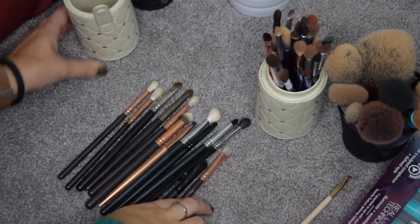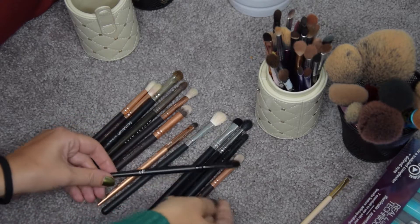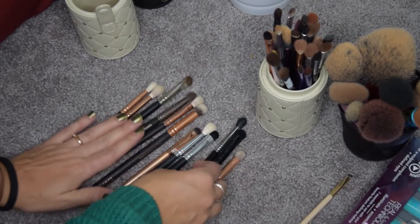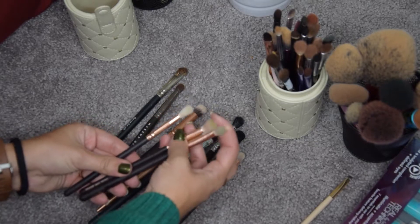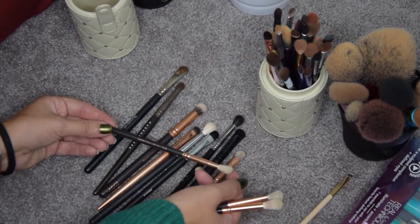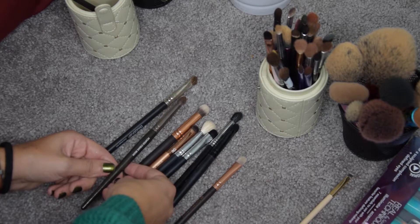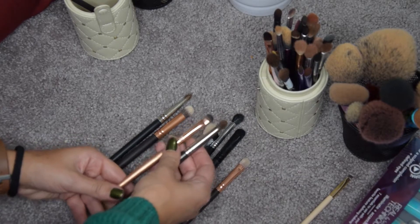More eye brushes — and I think a lot of these are going to go. This Elf brush is all frayed already, so that can go in the trash. This one is also frayed, and probably this one as well. I'm going to keep this one because it's quite difficult to find small definer brushes. I'll get rid of these two. I am going to keep the Makeup Geek pointed crease brush and this small Royal Anagnacol Omnia brush, because they're really nice.